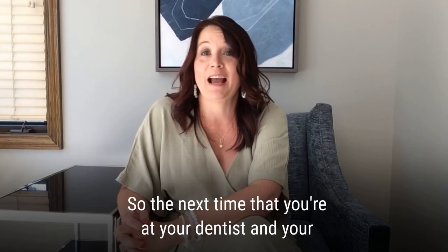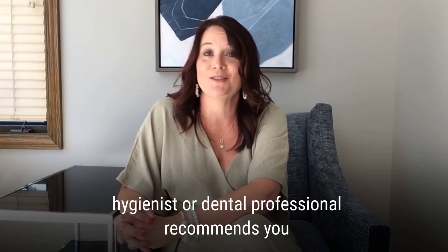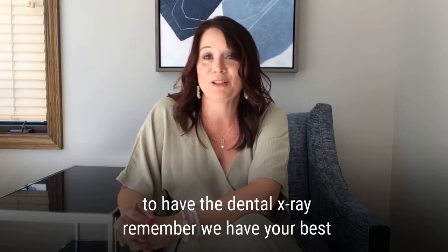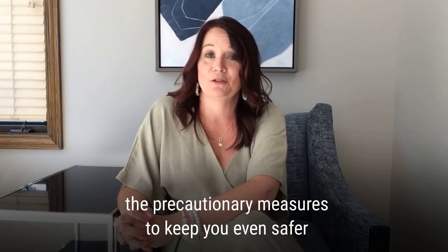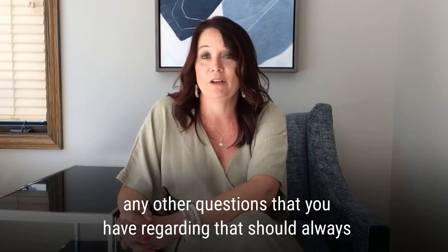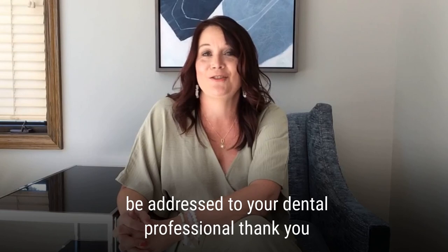So the next time you're at your dentist and your hygienist or dental professional recommends you have a dental x-ray, remember: we have your best interests in mind, they are safe, and we're going to take the precautionary measures to keep you even safer. Any other questions you have regarding that should always be addressed to your dental professional. Thank you so much.